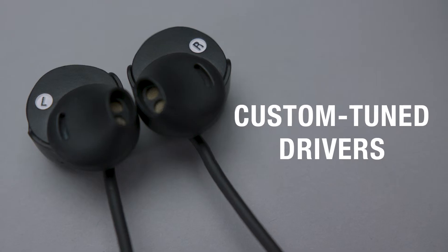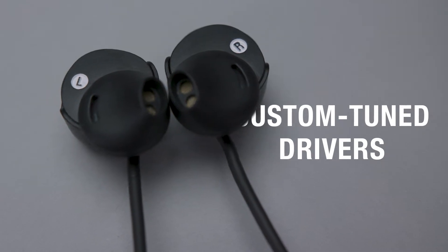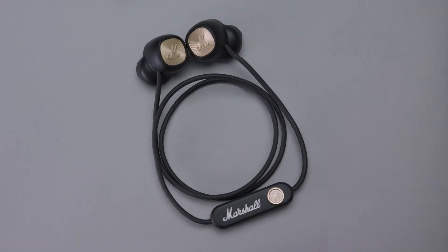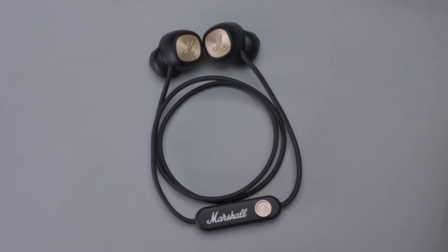These headphones feature custom-tuned 14.2mm dynamic drivers that produce rich highs, crisp mids, and clear, balanced bass that will make you feel like you're centre stage.